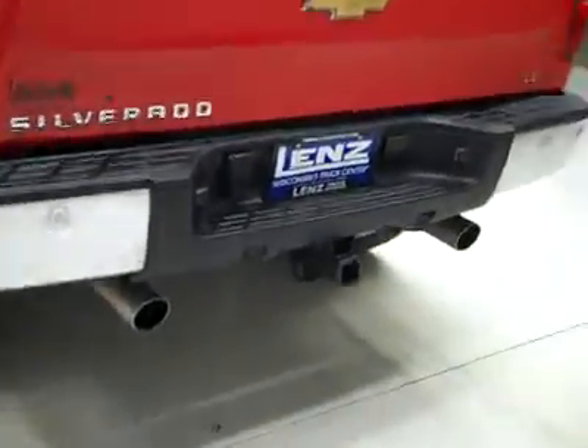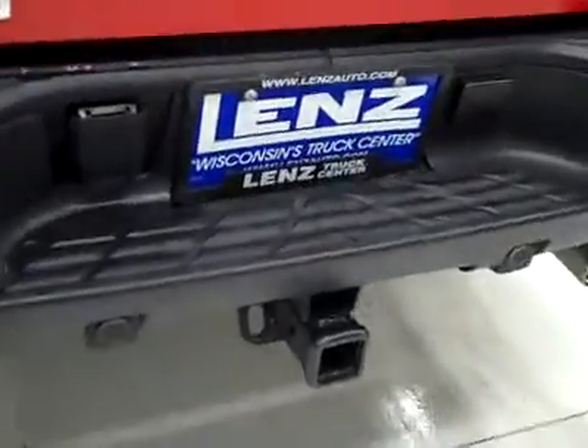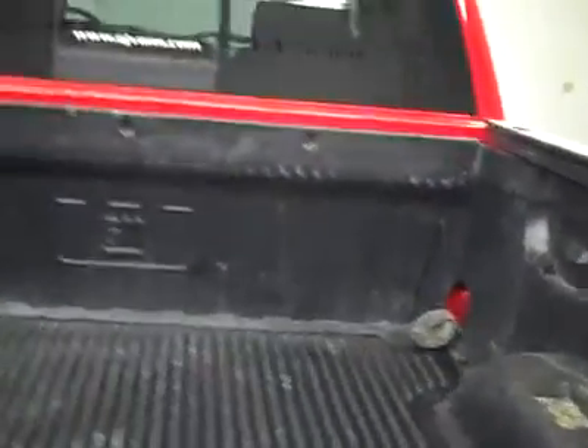Reverse sensors in the bumper, dual exhaust, hitch, transmission cooler, and wiring are all part of the towing package. In the bed itself there's a drop-in bed liner, also in good shape.